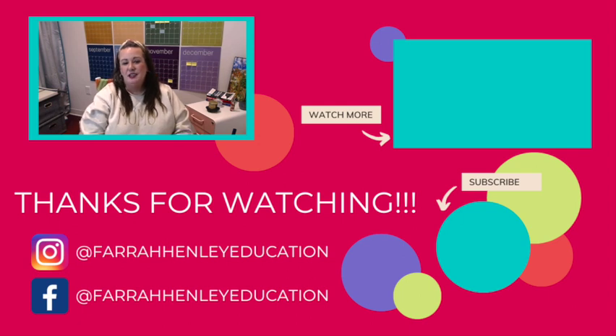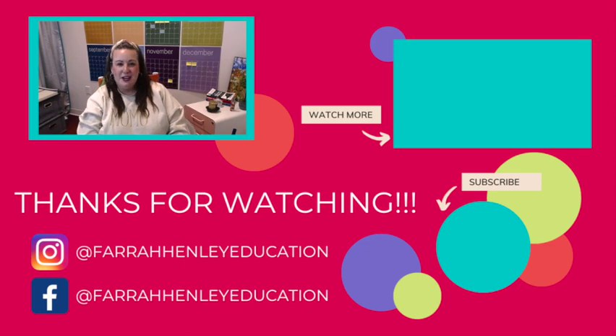If you're looking for more tips, strategies, and simple systems to make your teacher life a little easier, check out the other videos on your screen. Thanks for watching, and keep being an educational rock star.